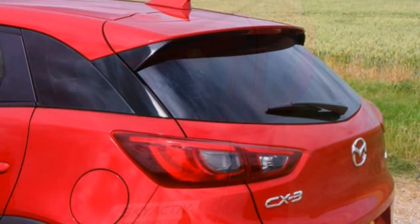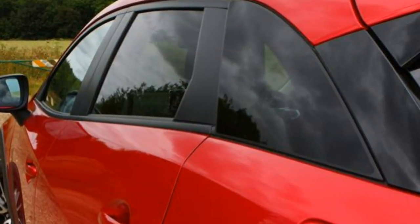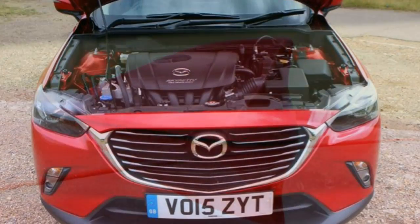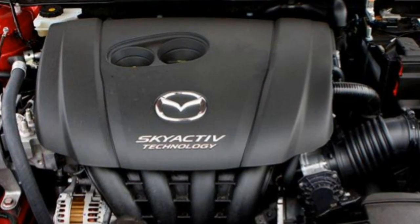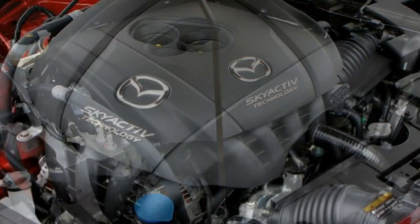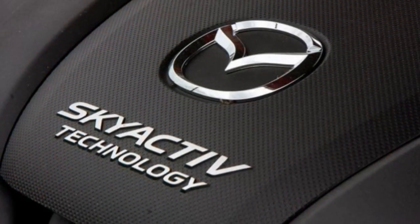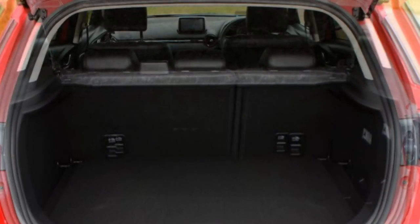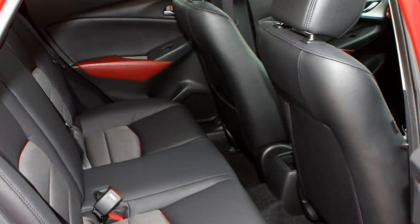Both the manual and auto gearboxes are 6-speed units, and the manual is a particular delight to use with slick, mechanical and precise shifts. Combined with the excellent steering, well-weighted and perfectly placed pedals, it helps make the CX-3 such a thrill to drive. There's nothing much wrong with the auto either, though the paddles fitted behind the steering wheel of the Sport model may feel a little incongruous, and it'll be up to you whether the extra cash required for this self-shifter is worth it.